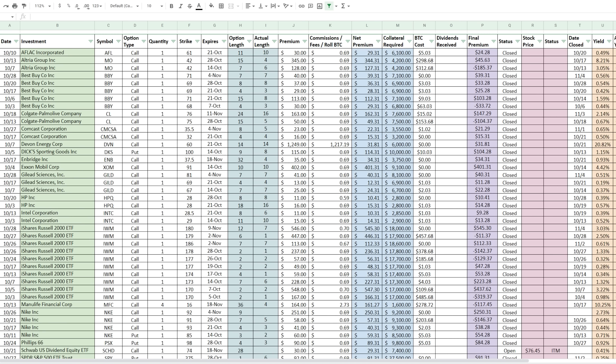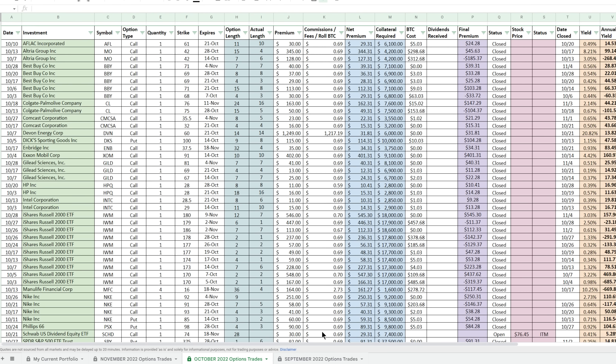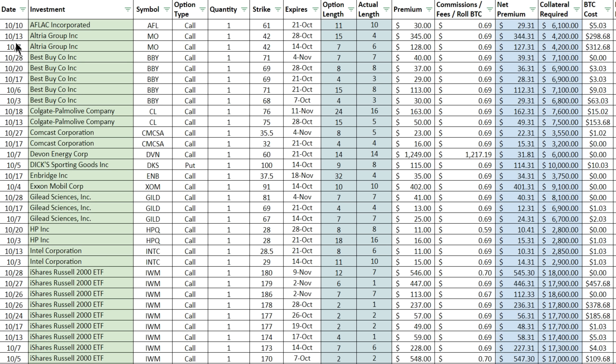Here's a much cleaner view of the actual option activity for the month of October. This is sorted alphabetically so we can see which positions I sold call options on. We've got Aflac Incorporated — I sold one option on this month. Then Altree Group, a position I previously owned where I specifically sold covered calls to get assigned as I transitioned assets into more quality dividend stocks with better opportunities for growth and a combination of option premium.